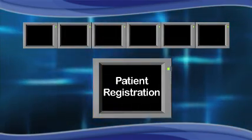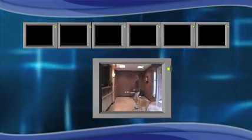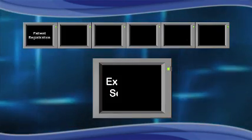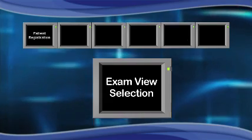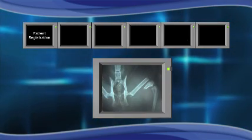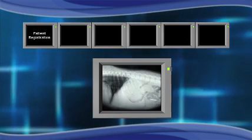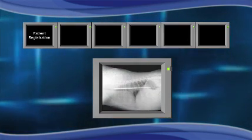Let's go through the steps for acquisition and review with earlier systems. Step 1: Patient Registration — this tells the computer which patient is being imaged. Step 2: Exam View Selection — this tells the computer what view of what part of the anatomy to process. There are literally hundreds of exam views to choose from.